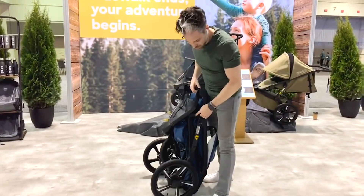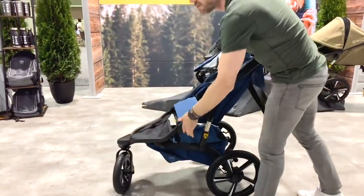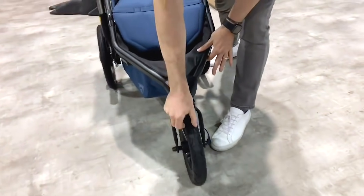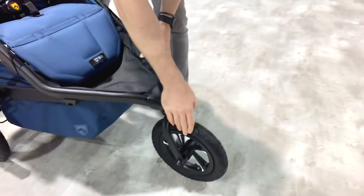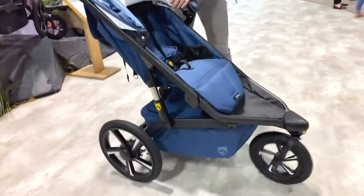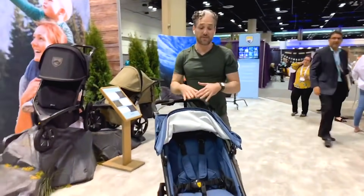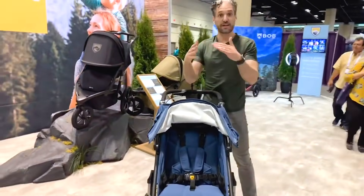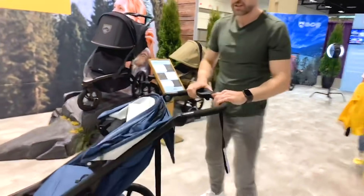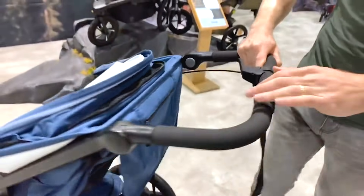To open the stroller back up, you just push this button and simply open it back up — so easy. There's a very similar mechanism in the front to make the wheel steady if you choose to use this for running. Same 16-inch wheels on the back, which are awesome. You can also use these with car seat adapters just like the last one. They have a Pro version and a regular All-Terrain version. The Pro version has a couple of cool features — similar to the last Bob Pro, there's a really nice handbrake.